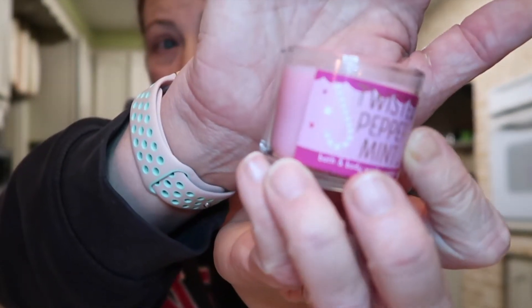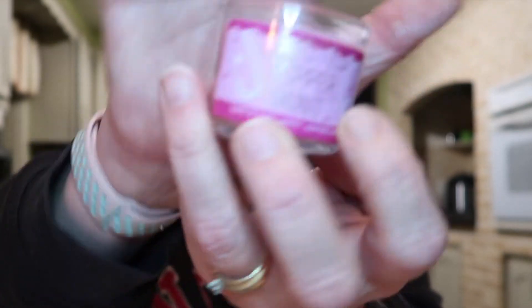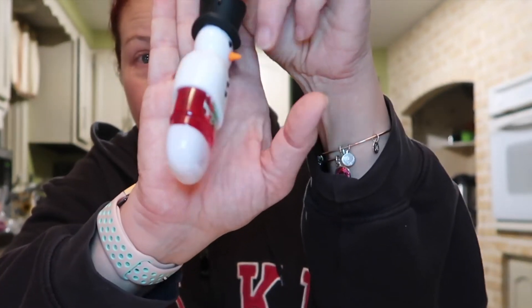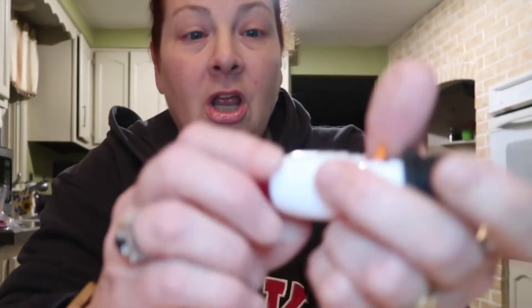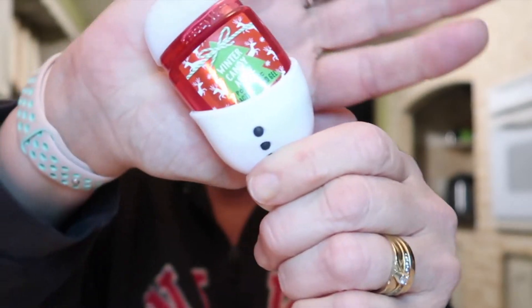The other item she got was this Twisted Peppermint candle, and it smells amazing. It's just a single-wick candle, but how cute is that container? It's just so adorable the size of it. The last item she got — and this is the one I was most excited about — is this really cute snowman hand sanitizer holder.